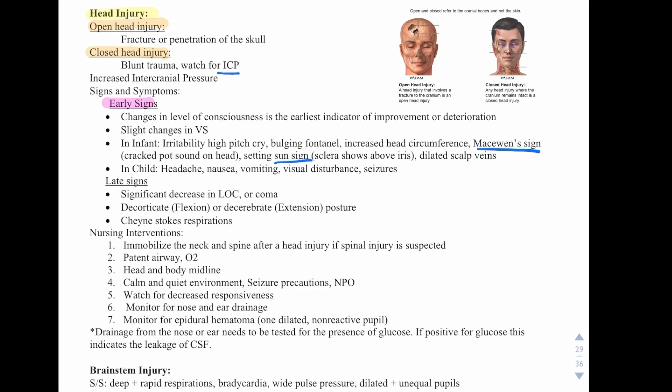In a child, you may see headache, nausea, vomiting, visual disturbances, and seizures. Late signs include a significant decrease in level of consciousness or coma, decorticate flexion or decerebrate extension posture, and Cheyne-Stokes respirations.